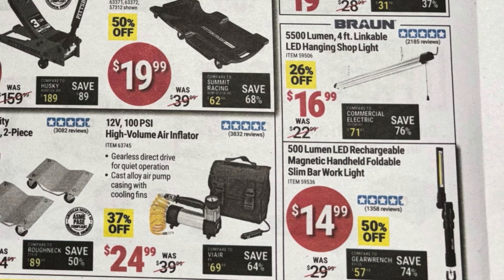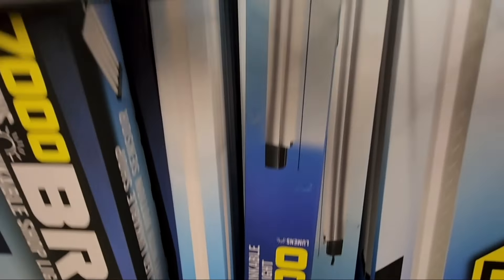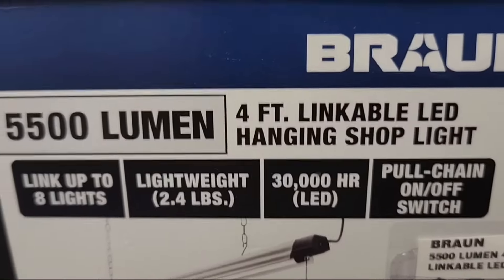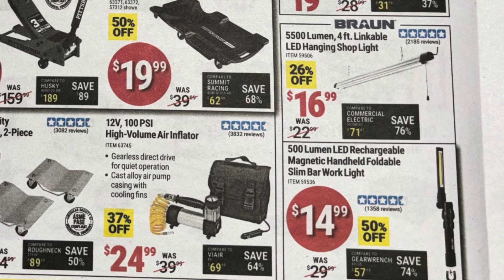To the right, the Bräun 5,500 lumen four-foot linkable shop light at $16.99. Super nice because you can link up to eight of them — only one needs to plug into a wall socket and the rest plug into each other. Great way to light up your garage. Right below that, the 500 lumen LED slim bar work light at $14.99. I've got the original one — still works to this day, rechargeable 18650 battery, magnetic bottom, folds multiple ways, multiple brightness modes. One of my go-tos when working under the hood.